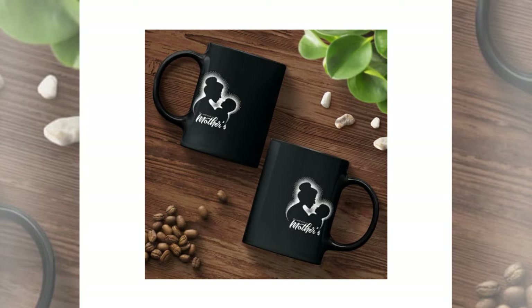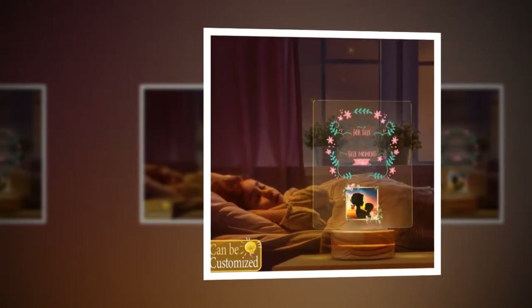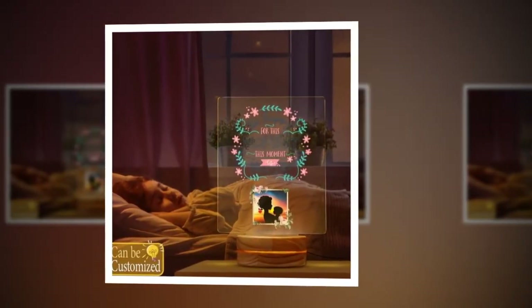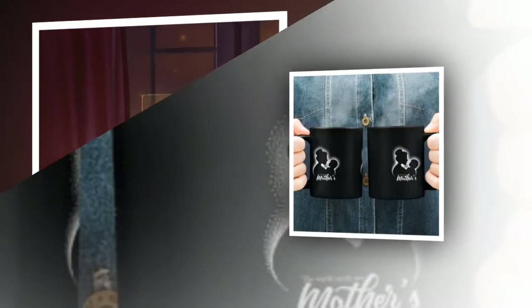Dear friends, as Mother's Day approaches, it's time to celebrate the incredible mothers in our lives. In today's video, I'm thrilled to share six heartwarming gift ideas that are sure to make your Mother's Day truly special — from meaningful tokens to practical delights. There's something here for every amazing mum out there. Be sure to watch till the end for all the inspiration you need.